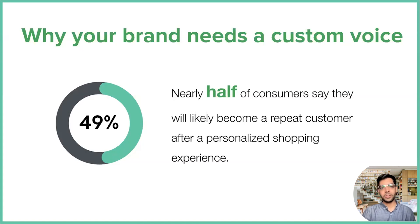So why does your brand need a custom voice? Custom voices are huge right now in terms of personalization and communication — almost half of consumers say they will become a repeat customer after some sort of personalized shopping experience. The more personalized you can make an interaction, especially for customer support contact centers, the better in terms of the overall value you can provide. And that's where custom voices come in.